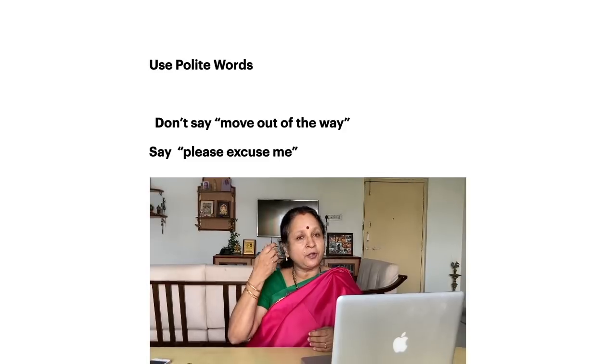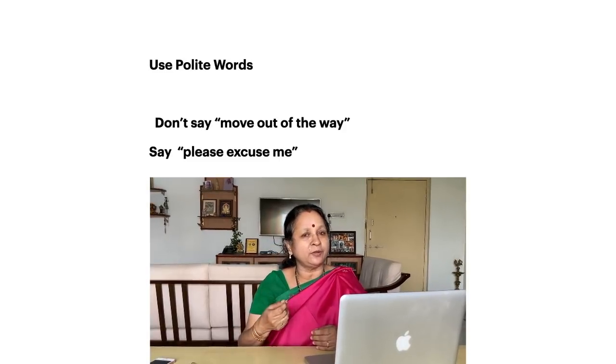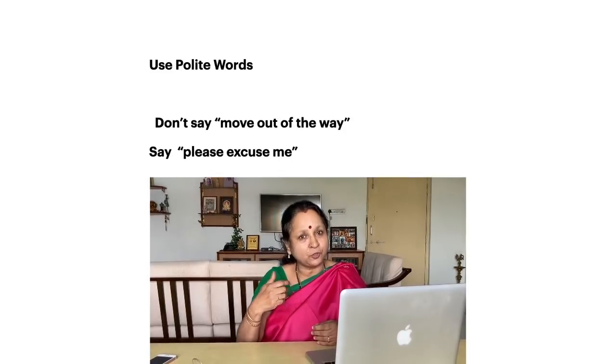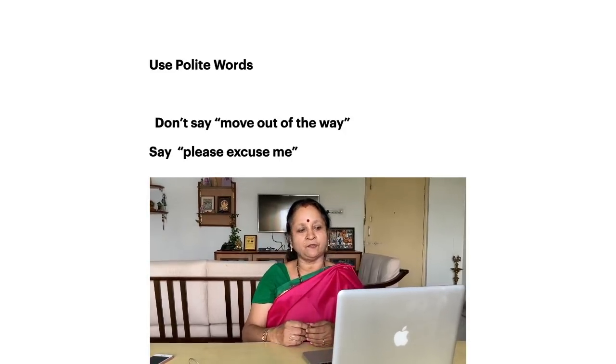Also, let's say you are not able to hear what somebody was saying properly. Then you just say 'sorry,' which signals that they should repeat it again for you.